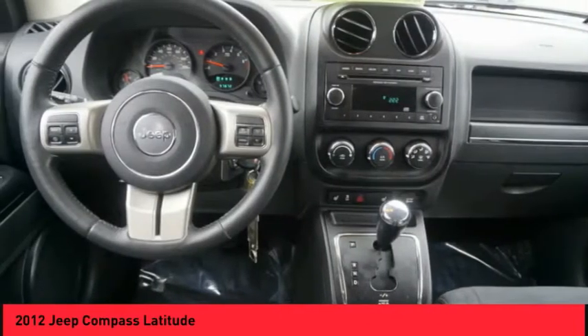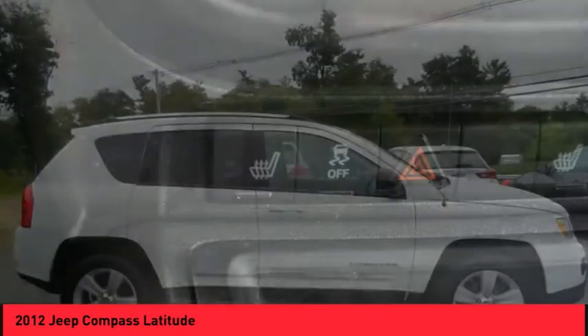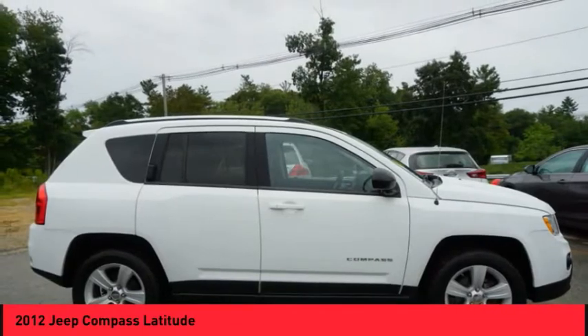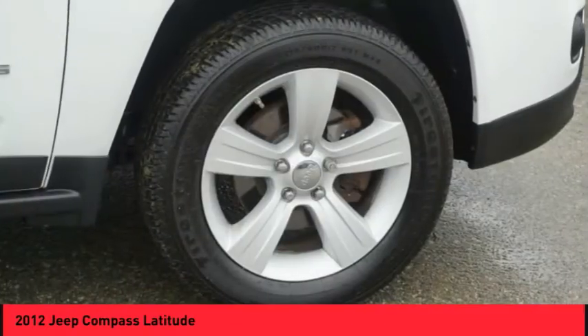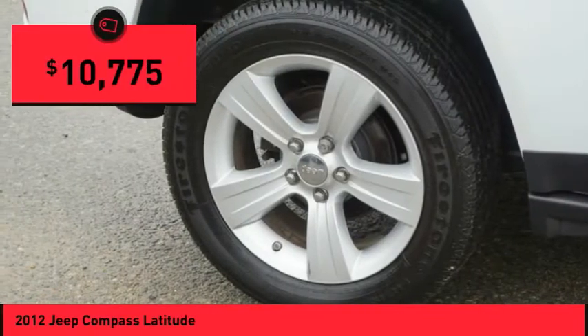It features electronic variable valve timing that continually changes the torque curve, bringing more versatility to the 165 peak pound-feet of torque, and more capability to the 172 peak horsepower, and is priced below $15,000.